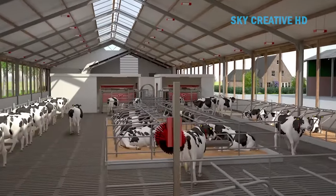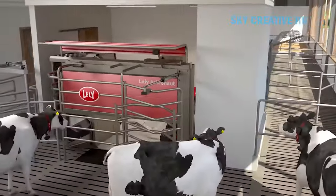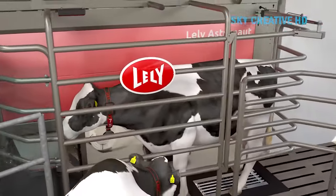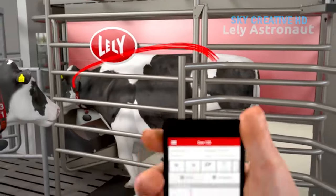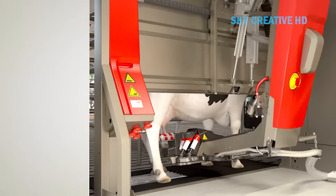The Lely Astronaut A5 is an automatic milking robot designed to provide cows with optimal freedom of movement and comfort. It uses a robotic arm to attach and detach teat cups to the cow's udder, milking the cow without any human intervention. The Astronaut A5 is designed to be reliable and easy to maintain, and it can help dairy farmers to save time and labor.